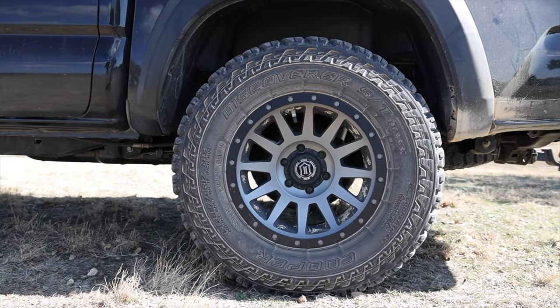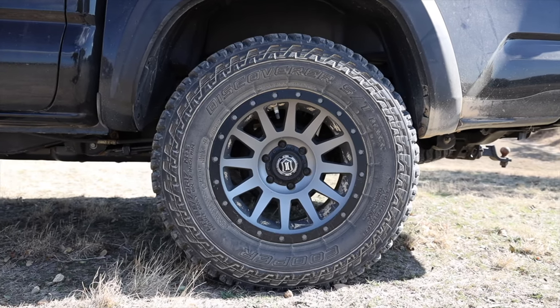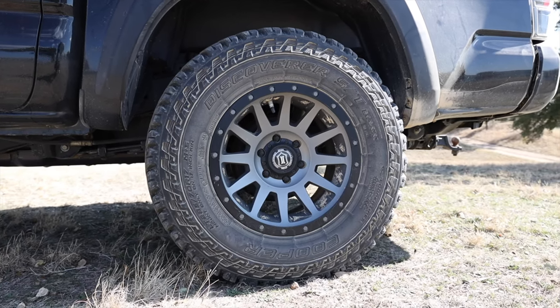For wheels and tires I went with 17-inch Icon wheels and 33-inch Cooper Discoverer ST Maxx tires. I went with the titanium color because it looks great with the black and it also does a good job of matching the trailer. I really like the look and the performance on both is awesome.